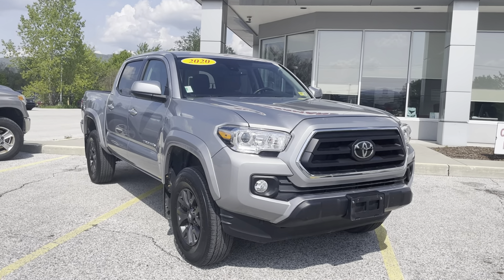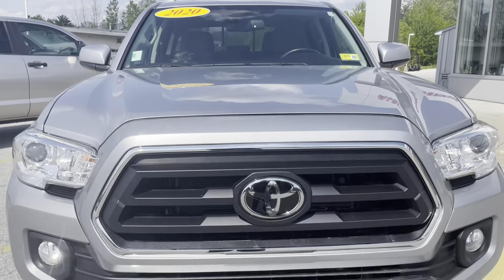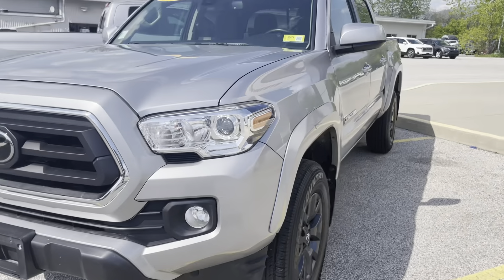It's a V6 3.5 liter. Beautiful silver metallic with black grille and bumper, as well as LED headlights with automatic high beams.